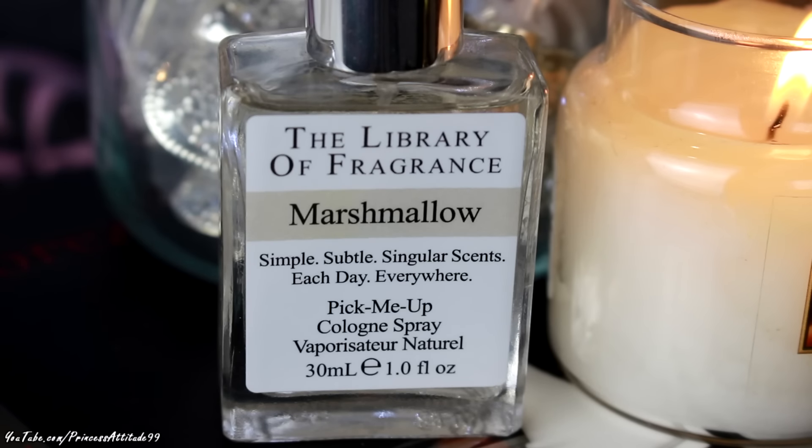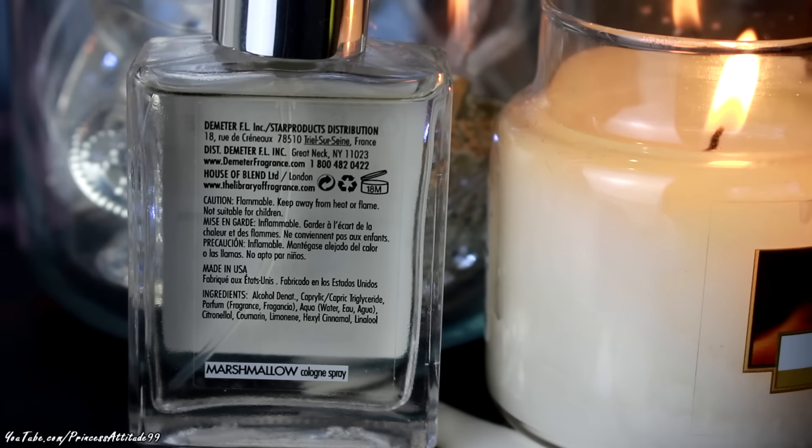I picked up one of the fragrances from the Library of Fragrance, in Marshmallow. They have lots of different perfumes and scents to choose from but I fell in love with the marshmallow one. It was £15 for 30ml. I absolutely love sweet perfumes - whether they're bubblegum or marshmallow, they're normally the only perfumes I go for. It smells exactly like marshmallows and I am just in love with it. I definitely recommend trying out some of their fragrances.